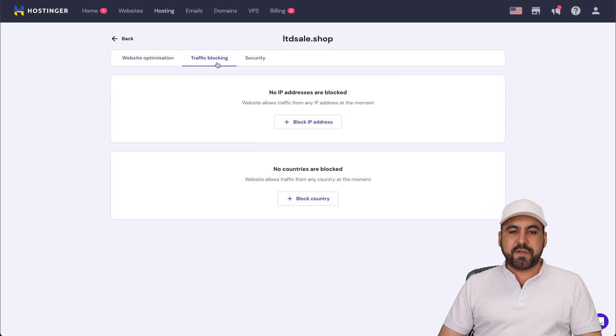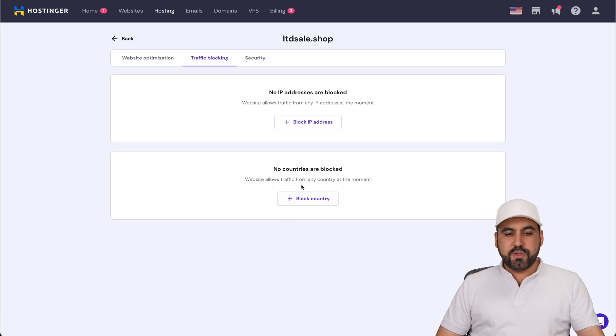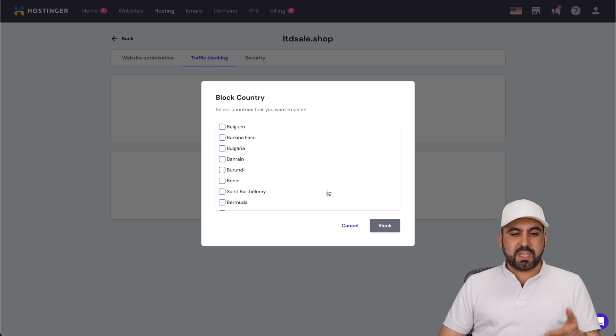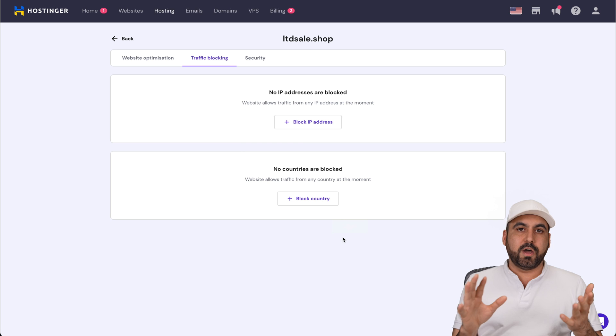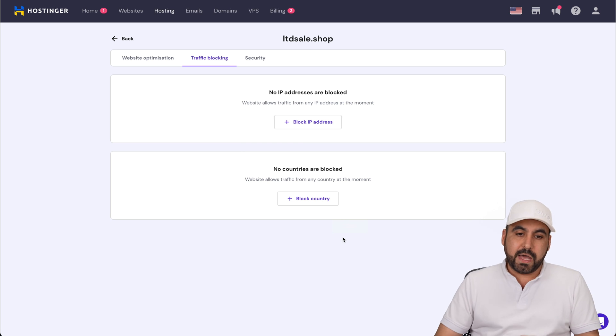There are also options for traffic blocking. If you need to block some traffic for any reason, you can do so by IP address or IP range. You can also block by country — for example, if you want to focus only on the United States and don't care about traffic from other countries, you can disable all the rest.